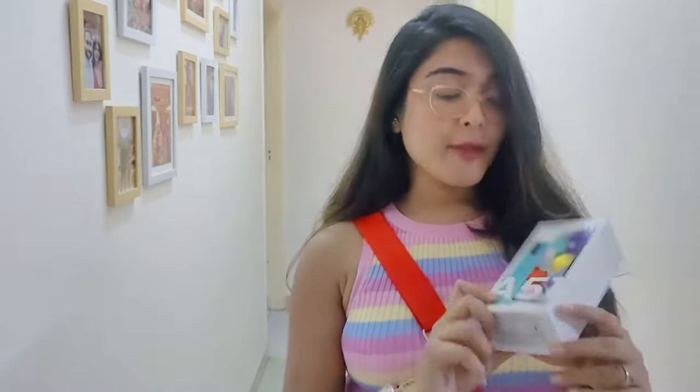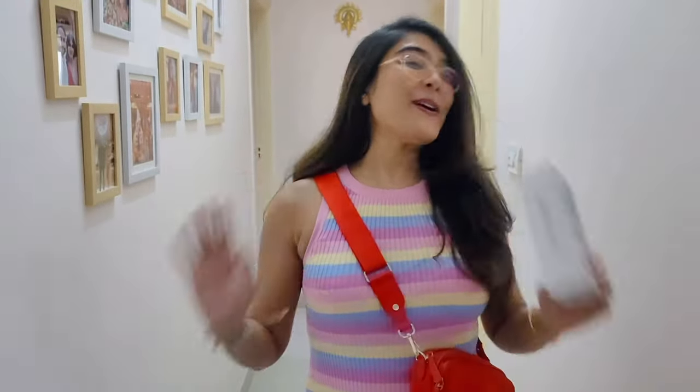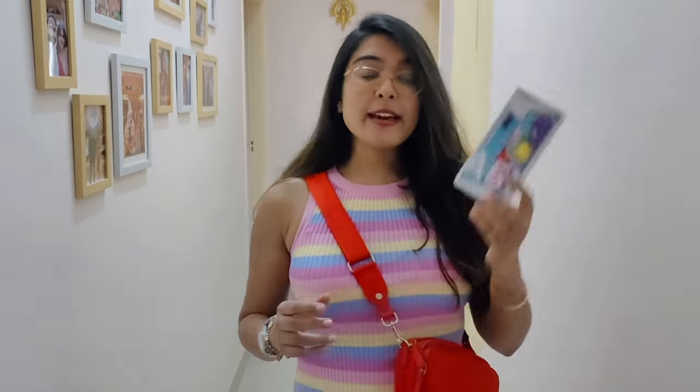Welcome or welcome back to my channel, I am Priyanka and I hope you all are doing great. Today's video is another exciting one for me because I finally feel that I can afford to buy an iPhone for myself. I've been waiting and longing for a long time and that day has finally come. I'm also taking my old phone, the Samsung A51, to see if I can get a good exchange rate.